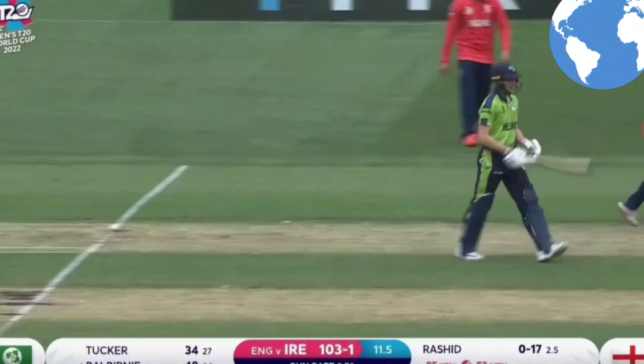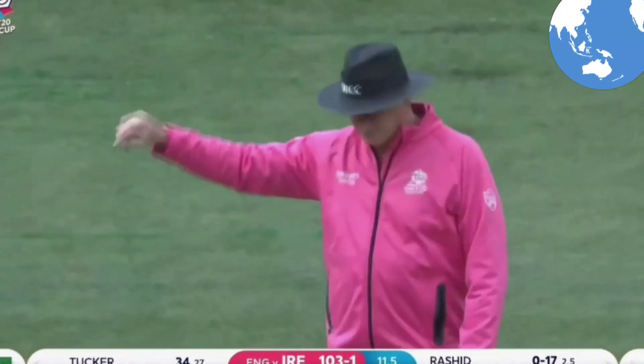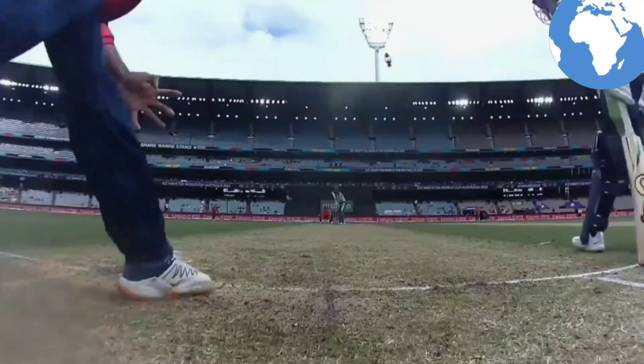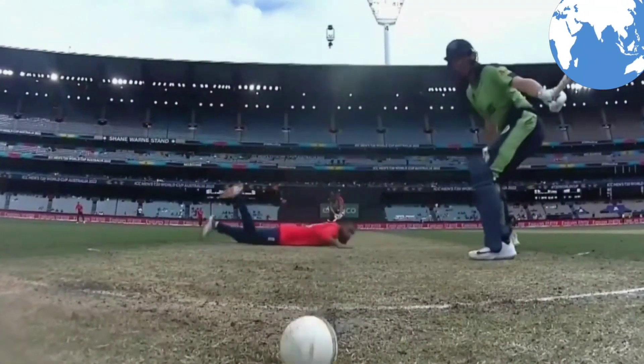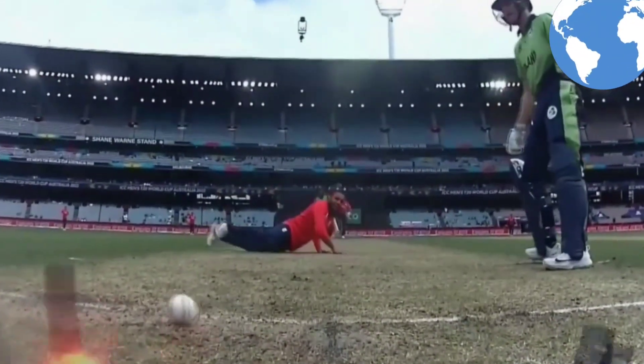Did he get a finger on that? He has got a finger on that! England needed that. This is a horrible way to get out — nobody loves to get out, but this way especially.